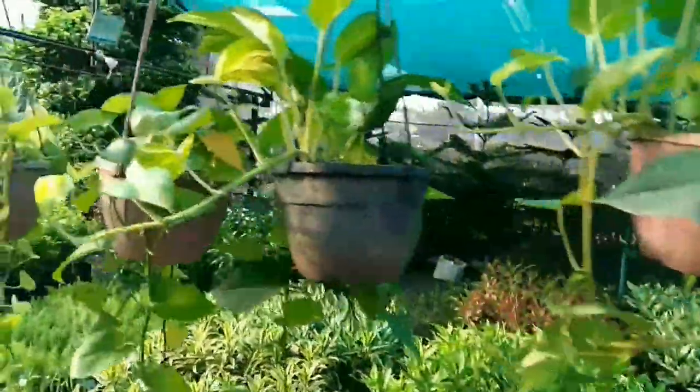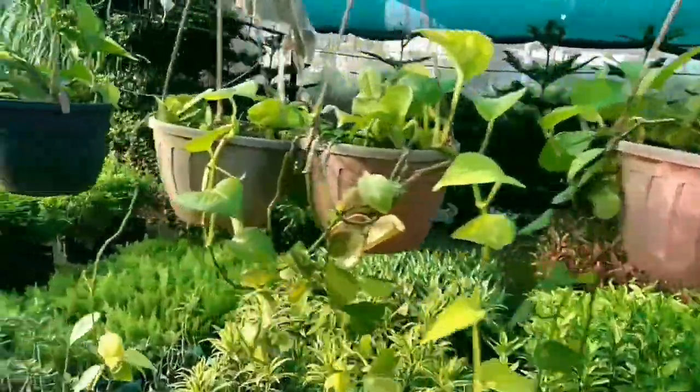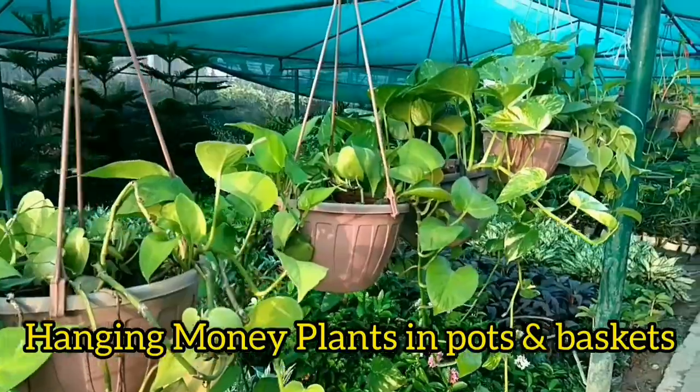Epipremnum aureum is a species in the Araceae family, native to Mo'orea in the Society Islands of French Polynesia.